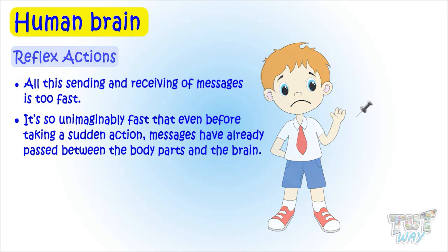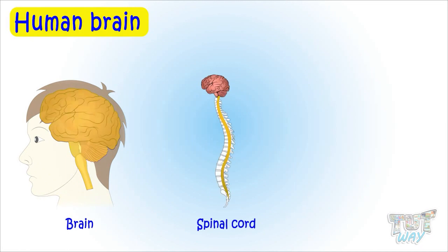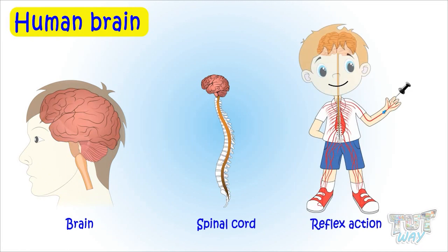Today we learned about our brain, spinal cord, and what our reflex actions are.